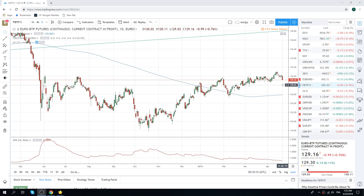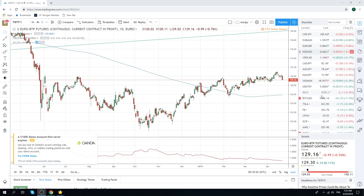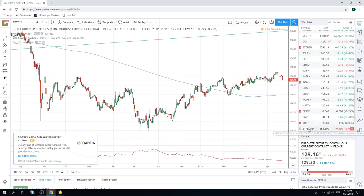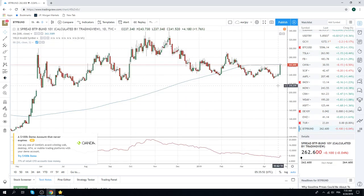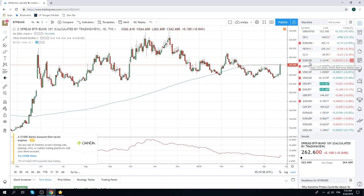First chart I got up here is our BTP chart. We've been talking about this for a while on how BTPs look just a little bit overcooked. Yesterday was moving day in BTPs — big move down through $130, all the way down to $129. This looks like it's turned. Usually this is also bad news for Euro. A lot of people look at this as a ratio BTP to bunds — $262 now — that's usually quite negative for Euro.